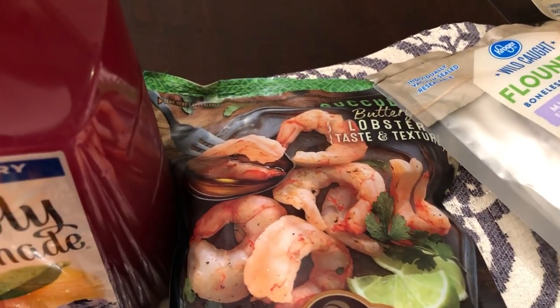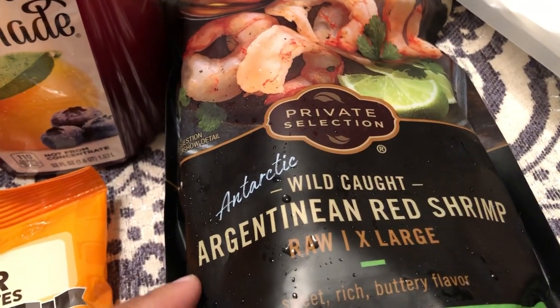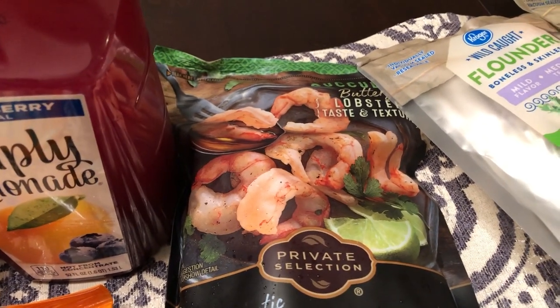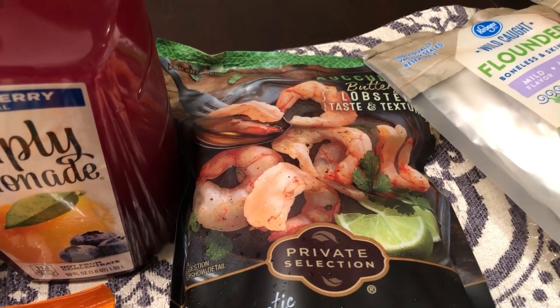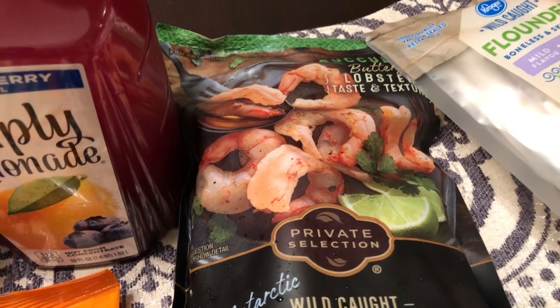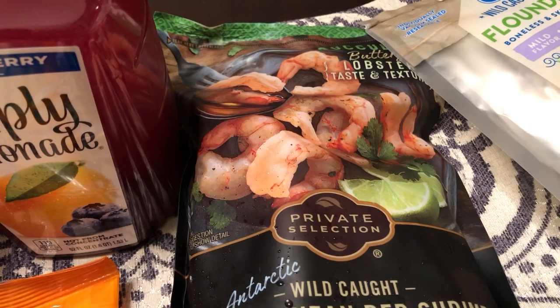Another coupon I used today was on these shrimp — peeled and deveined raw shrimp. They were on sale for $9.99, and then with a coupon I got in the mail I had $2.35 off, so I got this pound of shrimp for about seven dollars and some change.